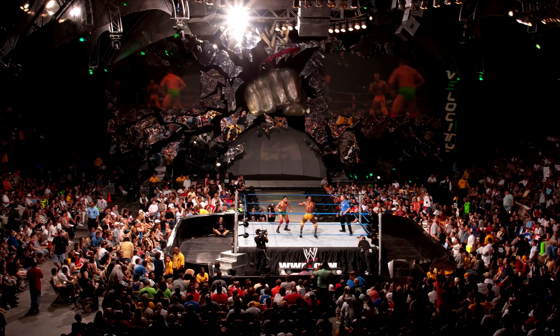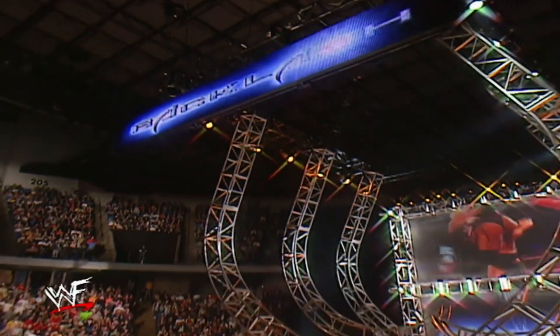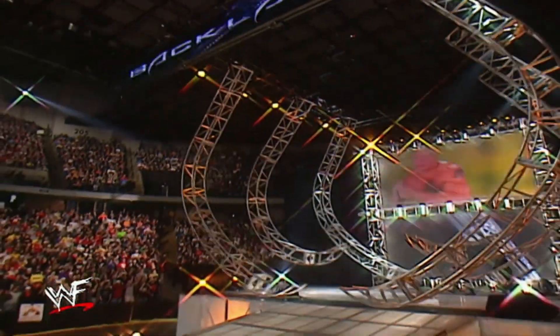Not everybody can get nostalgic for these stages because they either stopped watching wrestling by the time the Ruthless Aggression era rolled around, or some of you guys are just too young to remember. When I think of the many things that made WWE special around this time, TV sets and the pay-per-view stages are one of the first things that pop into my head.